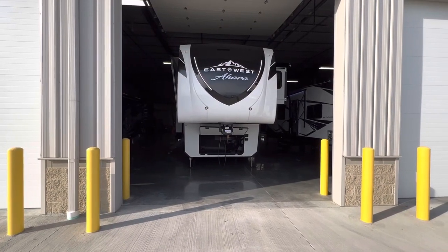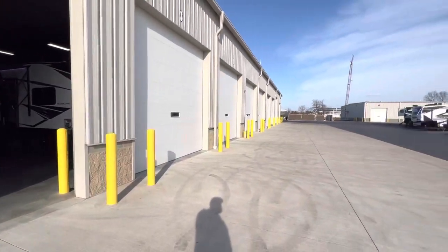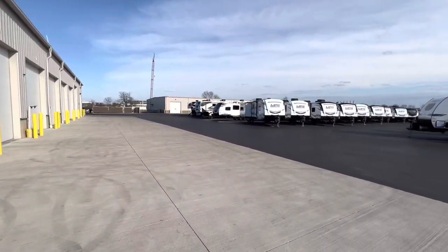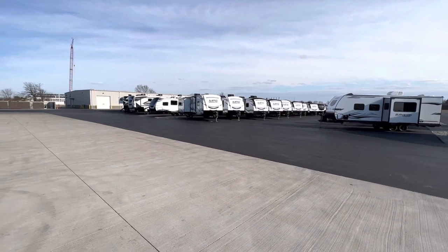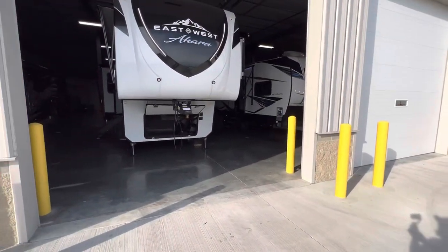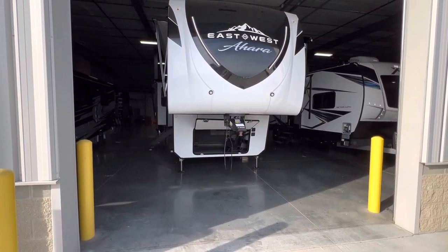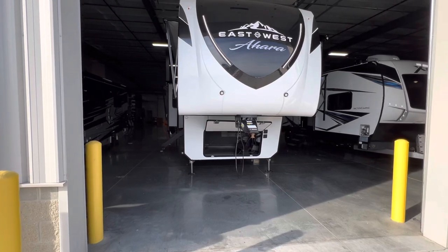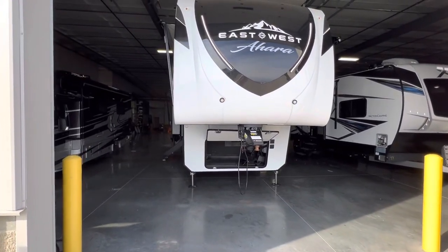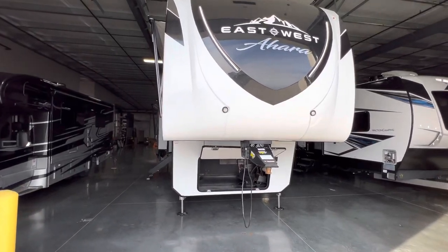Hey, hey, everybody. This is Hunter. Hope you guys are having a wonderful day. It is absolutely beautiful out here in Ohio at RV Nation. Spring finally feels like spring out here. But today I have an absolutely amazing camper for you. It is one of the finalists for one of the RV of the Year Awards. It is the 2022 East to West Ahara 365RL.